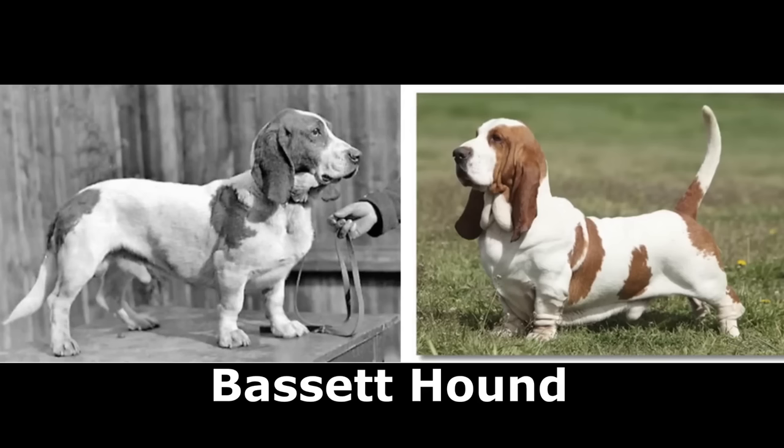The basset hounds were originally bred for hare hunting and their amazing sense of smell. But today, with excess skin, longer ears, droopy eyes, and shorter legs, these dogs are now prone to yeast infections in their skin folds, ear infections, eye problems, and spinal issues.